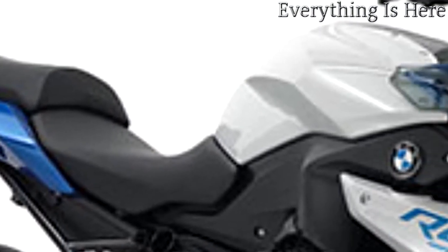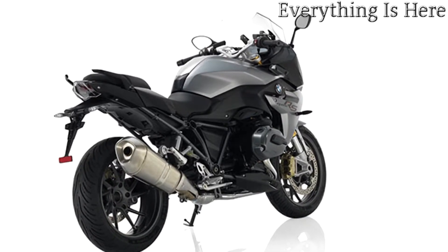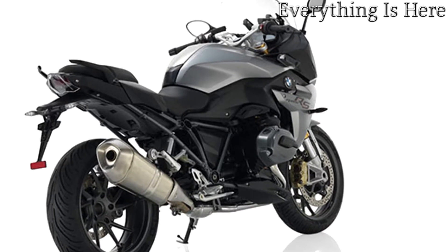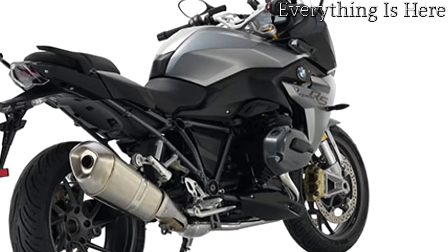In 1976, the R100RS became the first mass-produced motorcycle in the world to come with a full, frame-mounted fairing developed in a wind tunnel. As the consummate all-around touring and sport-riding bike, it helped establish the industry's sports touring segment.